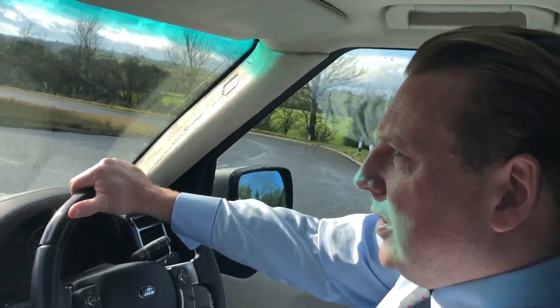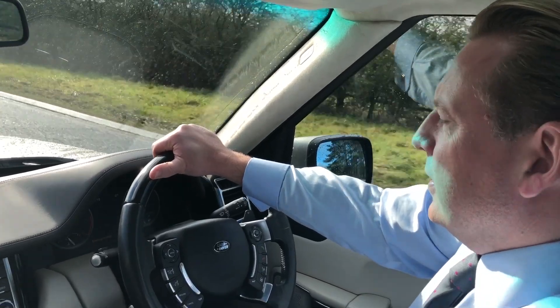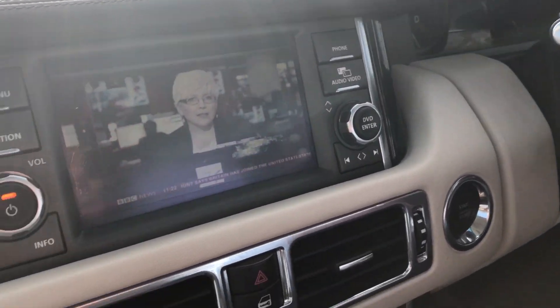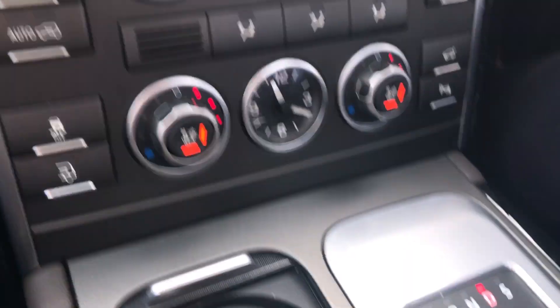My name is Charles. I'm from Pershaw Motor Group, the sports and prestige side of the company. I'm currently driving a Range Rover which we've just had come in. This is not a normal Range Rover — not a Vogue or a Vogue SE. This is a limited edition Westminster.